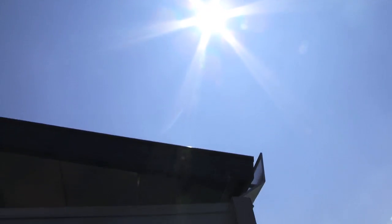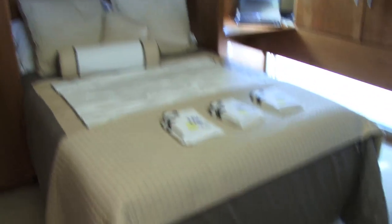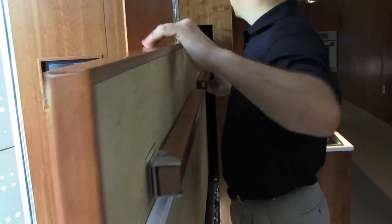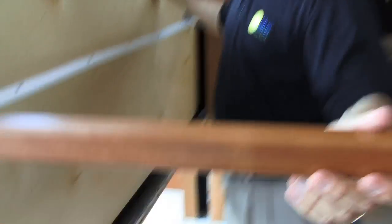'At night, we will take electricity from the utility. So over the course of the year, we will be producing as much energy as we use.' Efficiency that extends even into the home's interior. 'One of the things that we learned from the Shakers is that if you build in as much furniture as possible, it makes the interior space of your home feel a lot larger.'